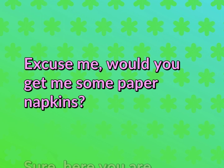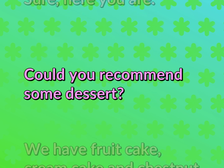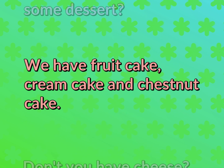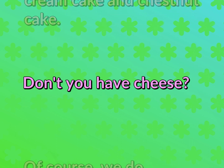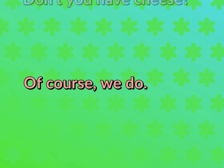Excuse me. Would you get me some paper napkins? Sure. Here you are. Could you recommend some dessert? We have fruit cake, cream cake, and chestnut cake. Don't you have cheese? Of course we do.